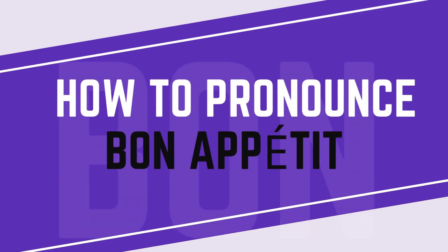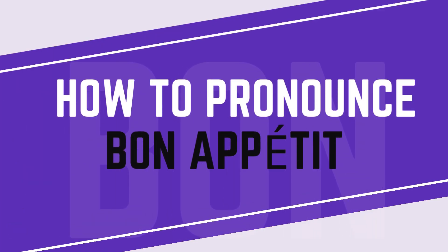Now, if you're saying this word in English, we will typically pronounce the T at the end. Bon appétit.